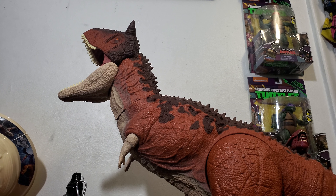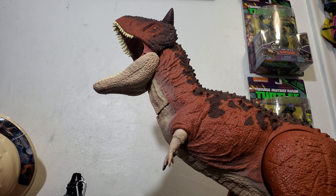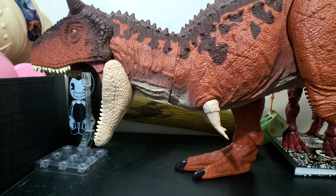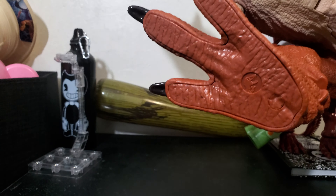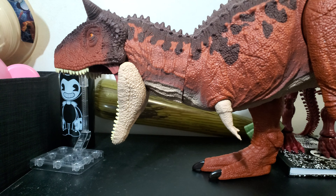Now with all these Mattel dinosaurs, I have an issue with the ankle swivels getting loose over time. Hopefully that's not going to be the case — I mean, I'm sure it will at some point, but right now it's not an issue. I wonder if they have the name of the dino on here — nope, just the JP mark. Look for the JP mark for Jurassic Park.